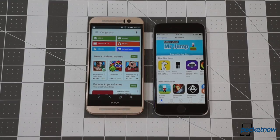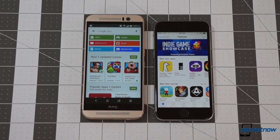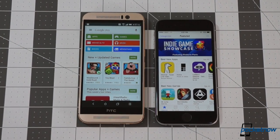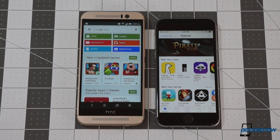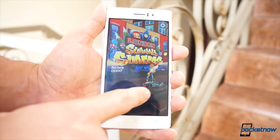The ecosystem situation mirrors that. Both platforms are very healthy, with Android leading the way in number of available apps, but each app store boasting over a million titles apiece. If there's an app on one platform, odds are it's also going to be on the other.